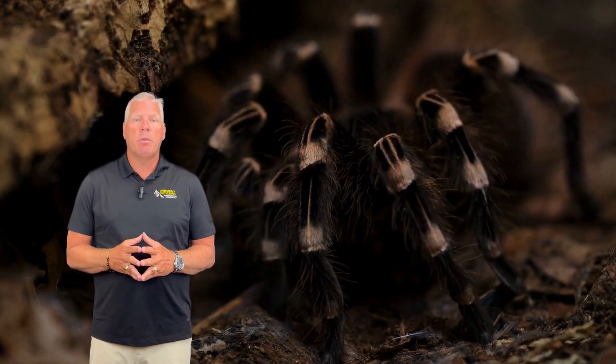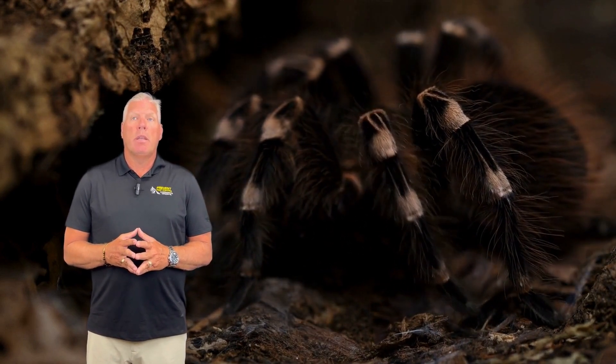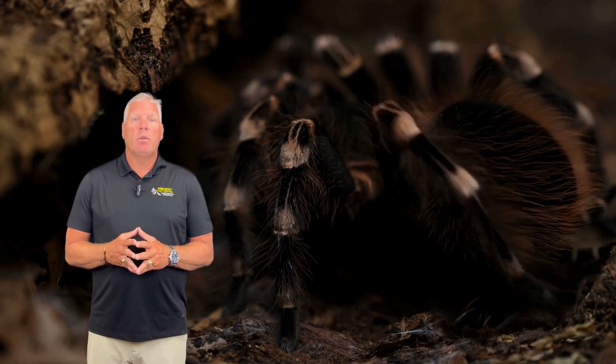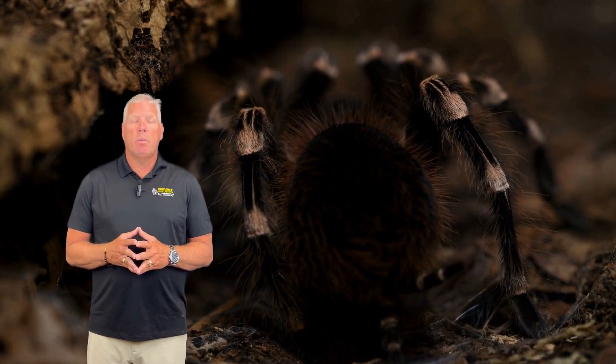Hi, I'm Big Dan, the Bugman from Prevent Pest Control. Today we're diving into the world of wolf spiders. Are they dangerous? How can you identify them? And most importantly, how can you keep them out of your home? Let's explore.